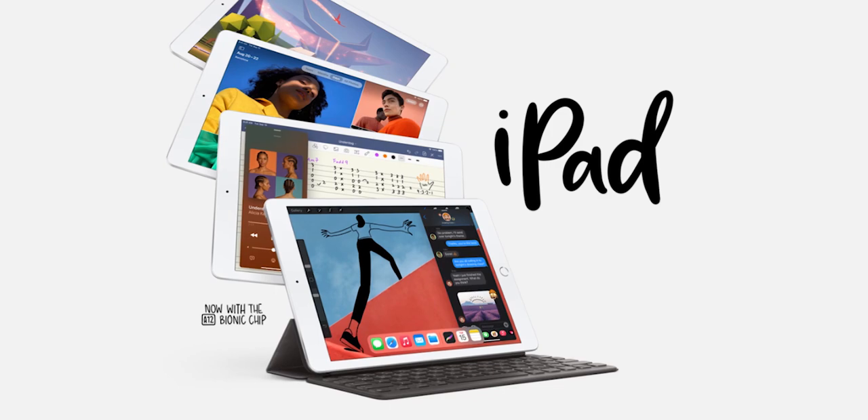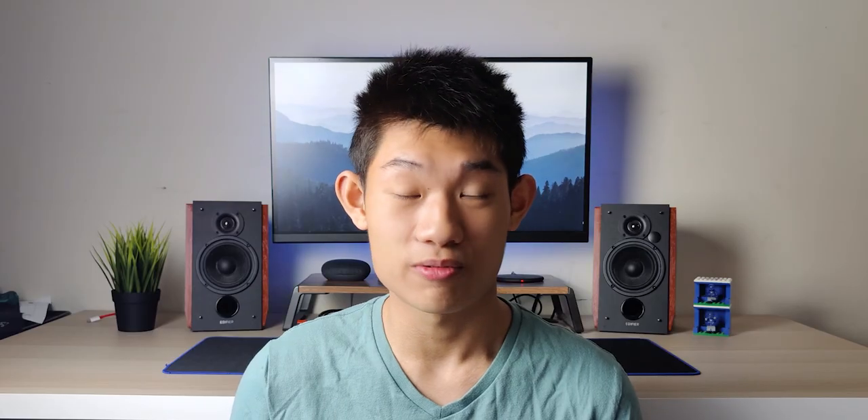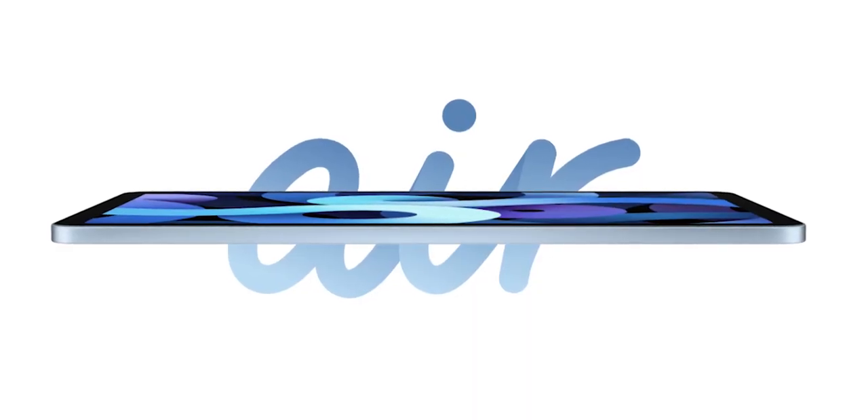Speaking of iPads, Apple pulled a pretty sneaky move this year. First of all, they didn't offer a discount on the base iPad, which a lot of people are looking to get as it's such an affordable option — though it's already relatively cheap. But more importantly, they didn't offer a discount for the newly released iPad Air, which so many people were looking forward to. Instead, they wanted to persuade you to buy the iPad Pro, so they offered a $140 discount on it and had no promotion for the newly released iPad Air. Talk about sneaky.